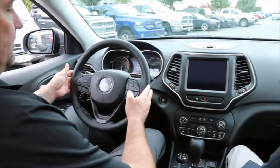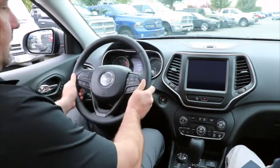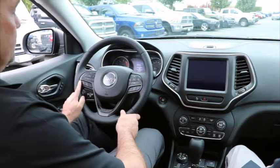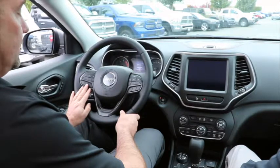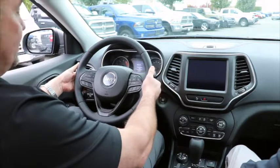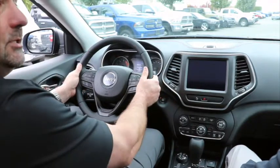The steering wheel in this model is telescopic — I can release it, push it in, pull it out, move it up and down to get it exactly where I'm comfortable. You've also got Bluetooth voice recognition — you can answer calls, find music. There are also audio controls on the back so I can change station, adjust volume — I don't have to take my hands off the wheel for anything.